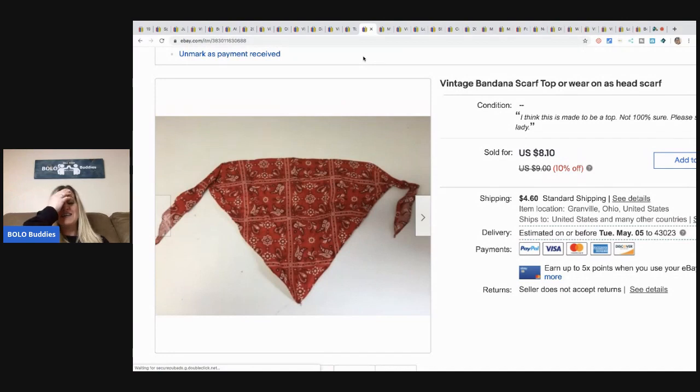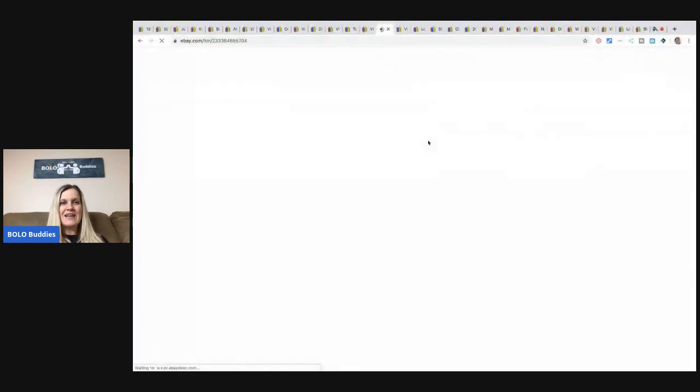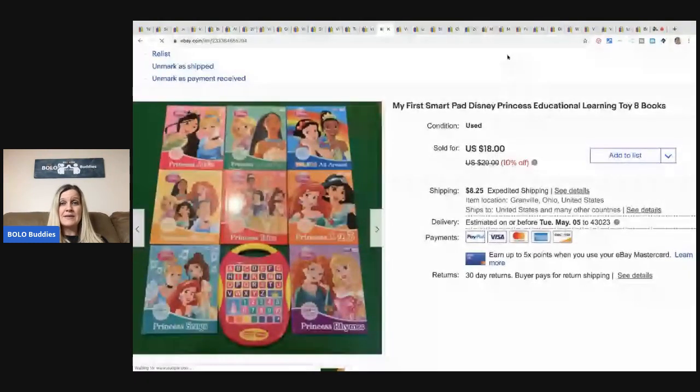This vintage bandana — I just had to share this. I picked it up in a lot of garage sale stuff. I think it's a handkerchief someone turned into a bandana scarf top, or you could wear it on your head. The buyer messaged me so excited to get it — they'd been looking for it. I think it's handmade. It sold for $8.10 plus shipping. Sometimes I'm just in the mood and I'll put weird things like this on eBay or other platforms just to see if I can move them. It makes people happy.